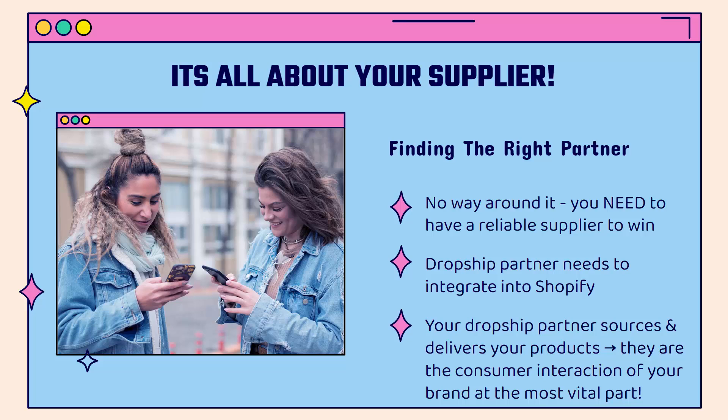Your dropship partner sources the product and delivers the product, so they have direct interaction with your customer at the most important part — the shipping and the receiving of that product in the customer's hand. It all comes down to your dropship provider.